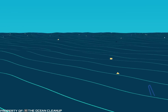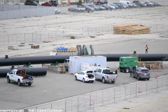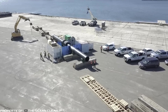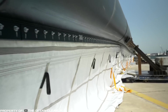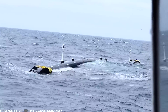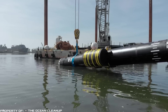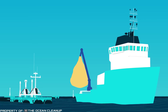Ocean Cleanup is a huge, flexible, 1,969-foot float capable of taking a U-shape, made of large plastic pipes. Antennas, sensors, and cameras are located along the entire length of the structure, which allows tracking the location of the complex as well as controlling garbage collection. A net is attached to the pipes below, which collects garbage floating slightly below the surface. The operator is able to adjust the route of the garbage collection complex, ensuring a more effective approach to cleaning ocean waters from plastic waste.